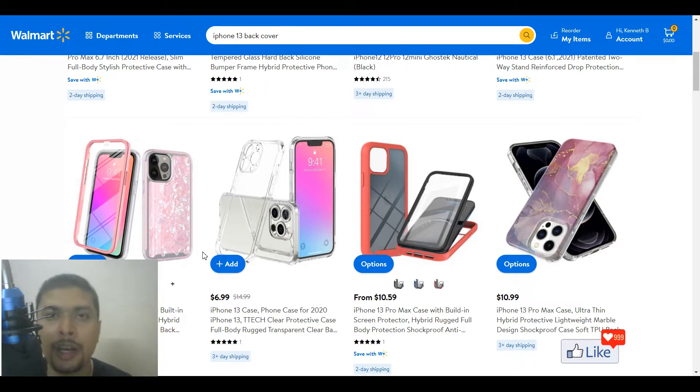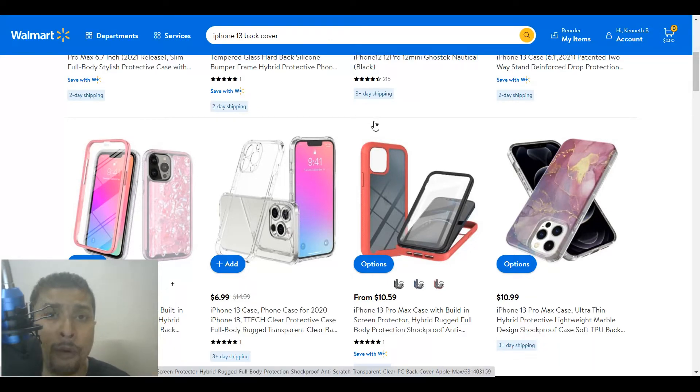But what Walmart does allow is package forwarding agents. Package forwarding agents are companies based out of the UK or US — they give you an address in the UK or US, you place an order to that address, and the package forwarding agent forwards the package to you anywhere around the world through their couriers like DHL, FedEx, or EMS. I've done this in the past and it was always successful.